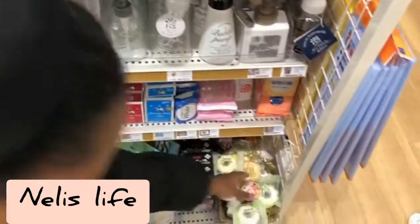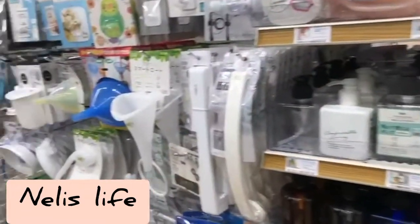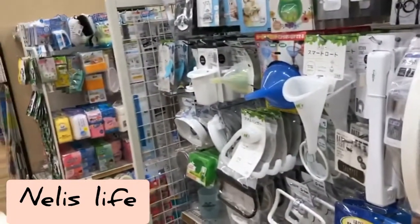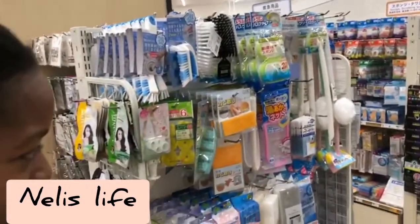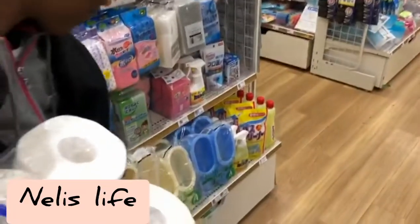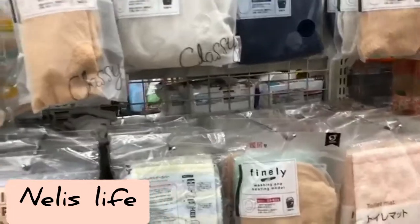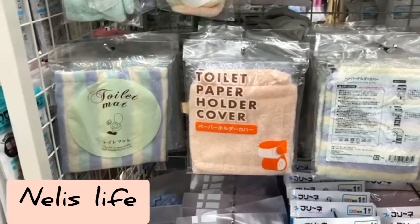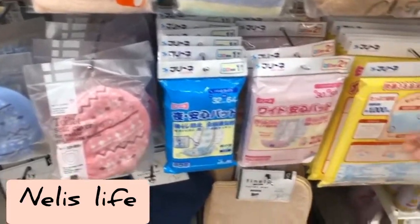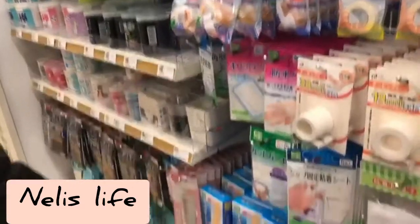When you come to a Japanese hundred-yen store, if you're not careful you can spend so much money because everything looks cool and useful. There are cleaning supplies here as well. This is toilet fragrance and toilet seat covers — for 100 yen you can make your toilet as beautiful as you want, even changing the colors from time to time.